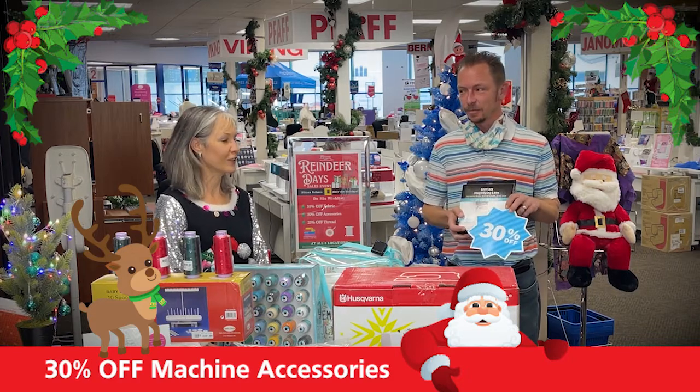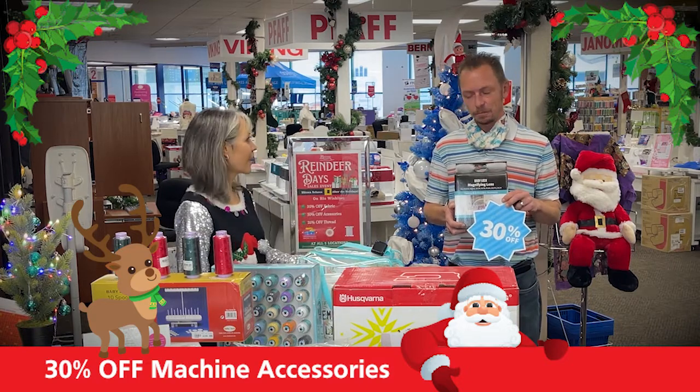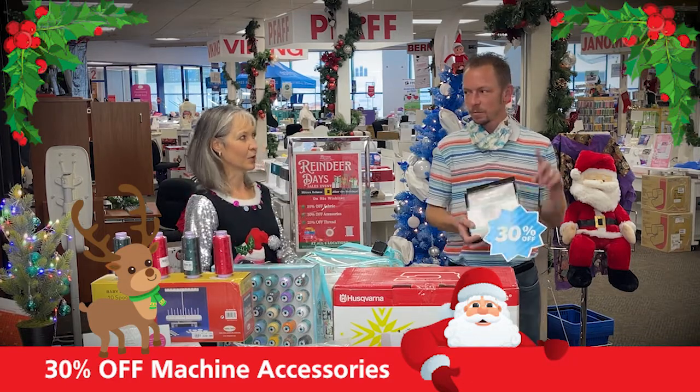Oh, that is amazing! So if you did find a great machine under the tree this holiday season and you are hoping to accessorize it — because you can never have enough accessories — this is the time. Through December 31st, 30% off in-store machine accessories.